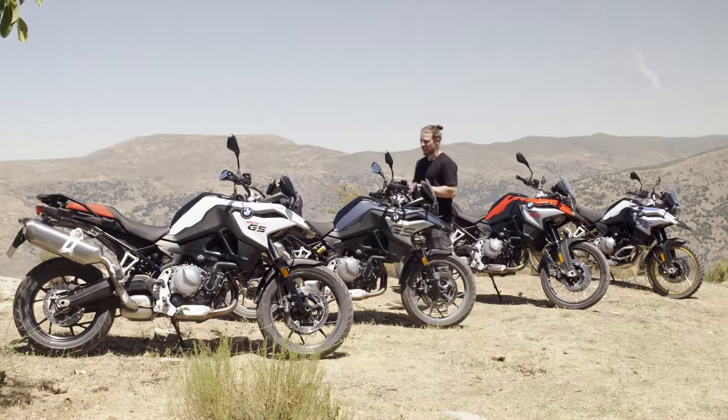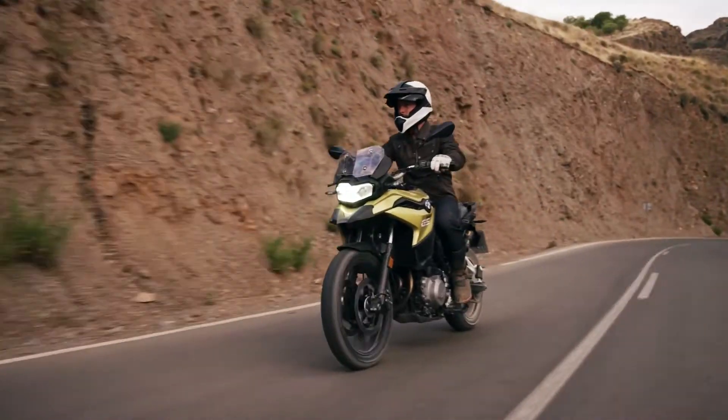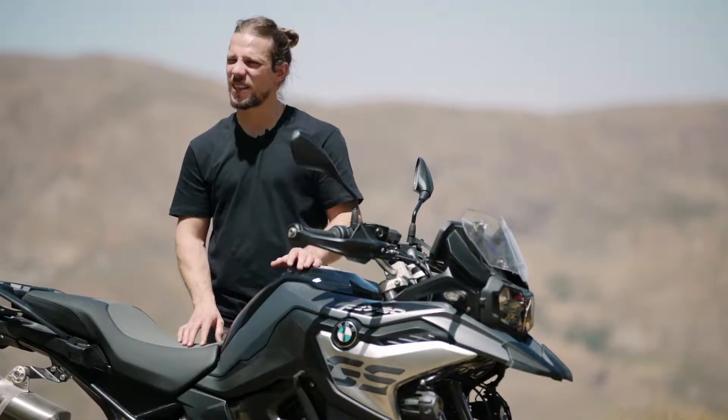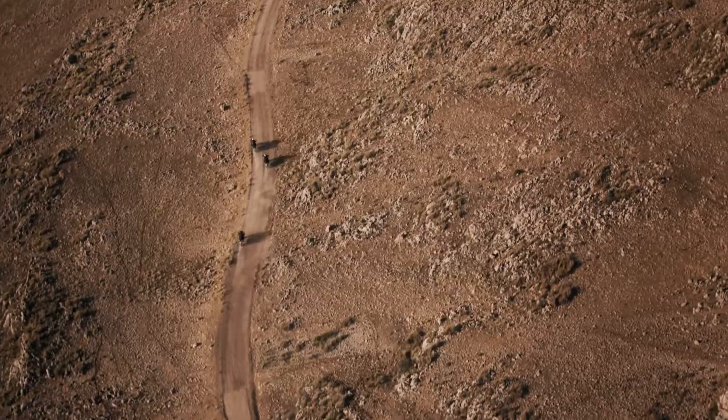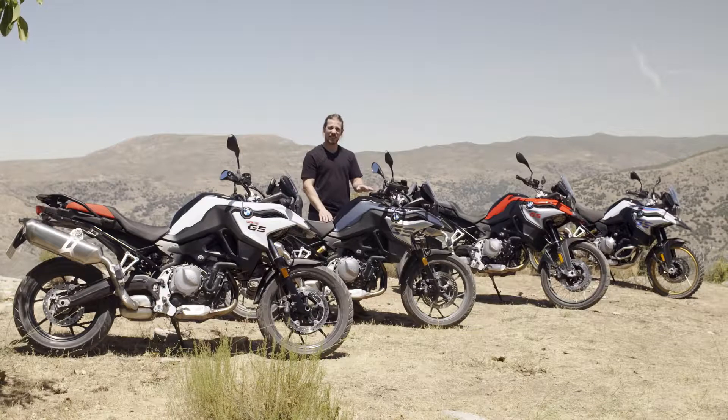The BMW F750GS is a uniquely balanced all-round enduro designed to suit every rider regardless of the level of ability or experience. Superior in the city and in the hills, but when the tarmac runs out, the F750GS is still very capable. It's perfect for lighter off-road adventures.